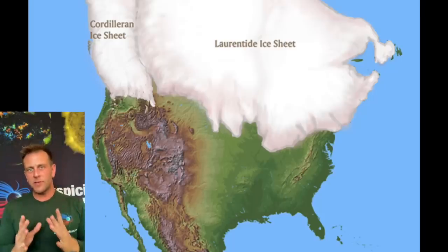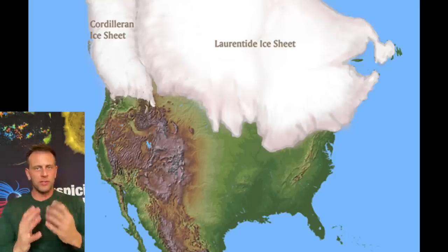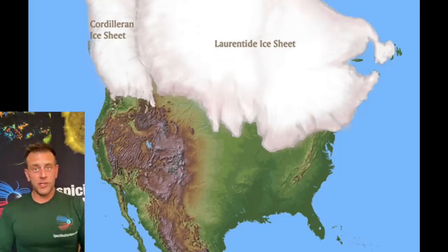Hey folks, I want to dive a little bit deeper into one of the stories that we covered a couple days ago. It all surrounds the Laurentide Ice Sheet — in fact, several of the ice sheets from the last glacial period.